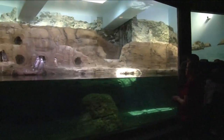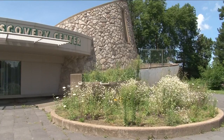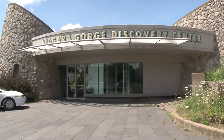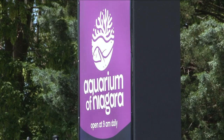Since 2018, $15 million in expansions has been added, including some new exhibits in the main building. There is also a $5 million project called the Great Lakes 360 right next door in the old Niagara Gorge Discovery Center. It will add 15 more exhibits to the aquarium when open.